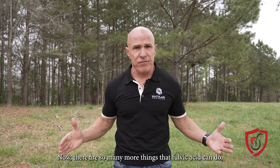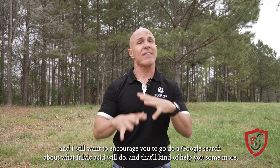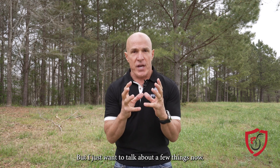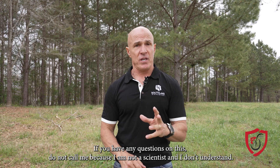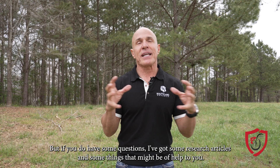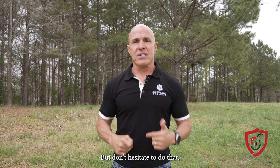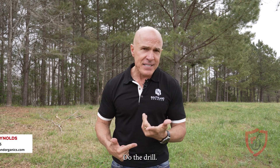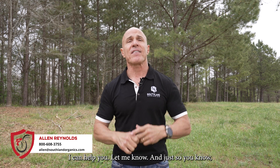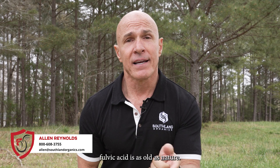There are so many more things that fulvic acid can do, and I still encourage you to do a Google search about what fulvic acid will do — that'll help you some more. We might even do another video. If you have any questions on this, I've got some research articles and some things that might be of help to you. Don't hesitate to reach out: Alan at southlandorganics.com or 1-800-608-3755. If I can help you, let me know. And just so you know, fulvic acid is as old as nature.